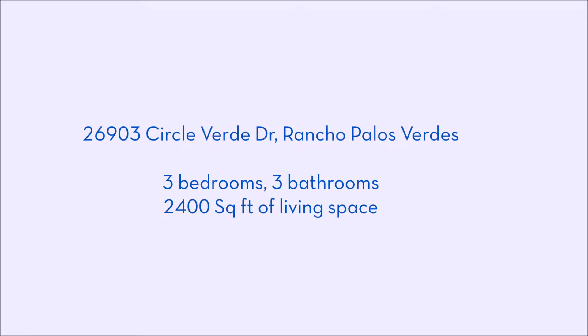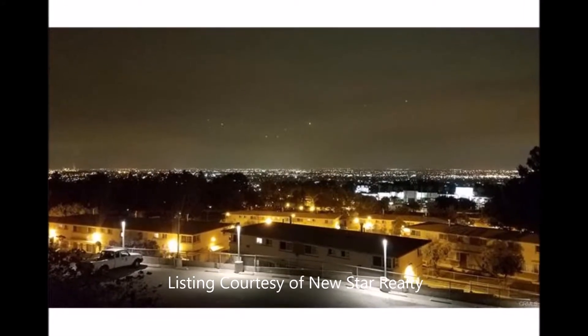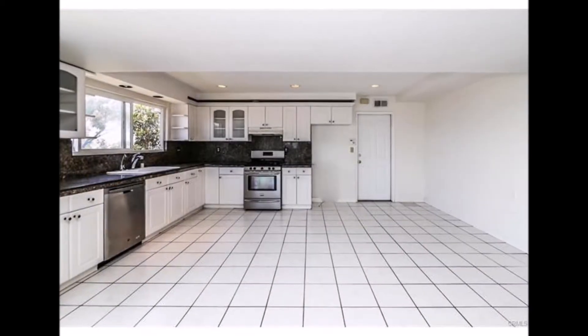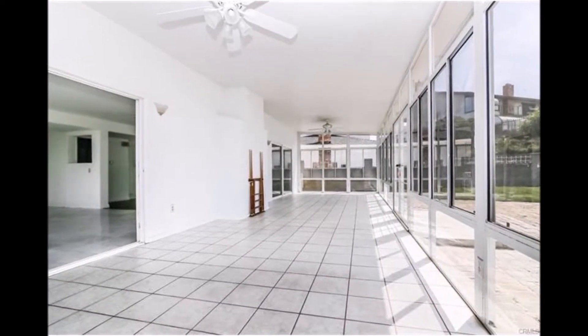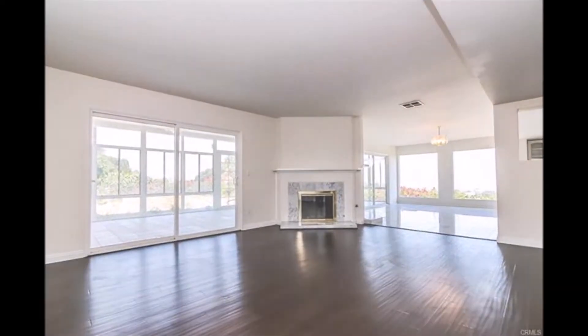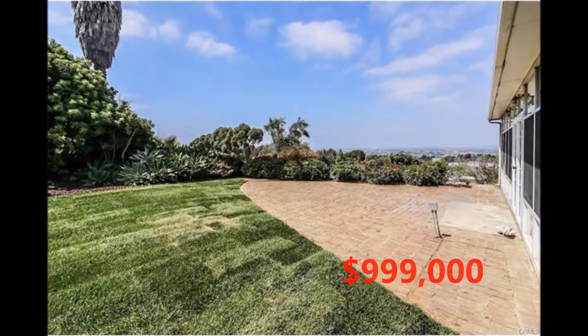Last up, we have 26903 Circle Verde Drive in Rancho Palos Verdes. Located on a quiet cul-de-sac, this two-level property boasts panoramic city views and expansive living space. The open floor plan connects a large living room, family room, dining area, and kitchen. You'll notice a stylish contrast of black countertops, white cabinets, and stainless steel appliances. The huge recreation room with covered patio could be ideal for either an indoor gym or recreation. Newer bamboo hardwood floors cover all the bedrooms and some of the living area. Take a look at the backyard and imagine that barbecue, ideally perched to enjoy those fantastic city views.